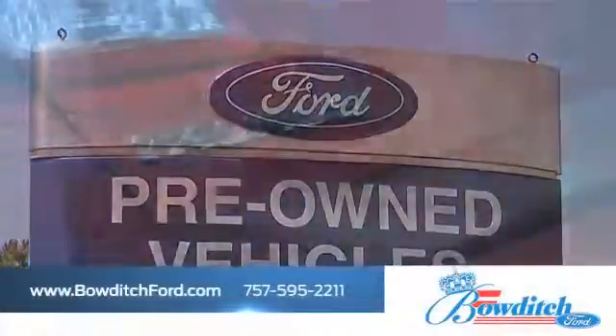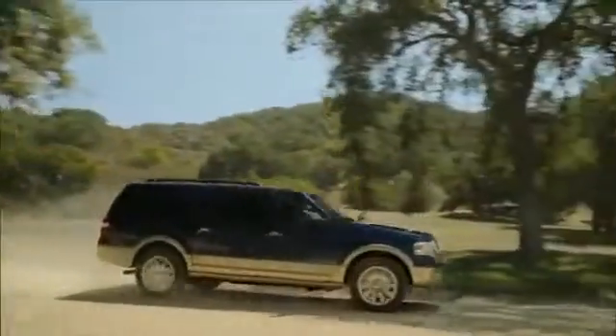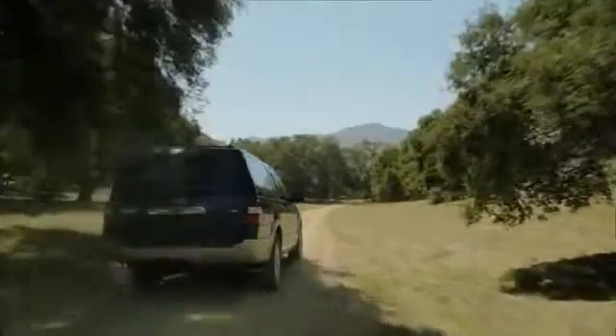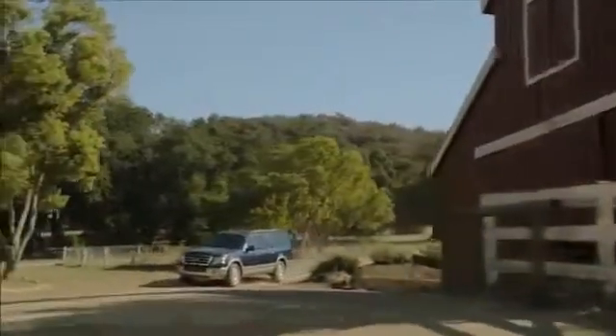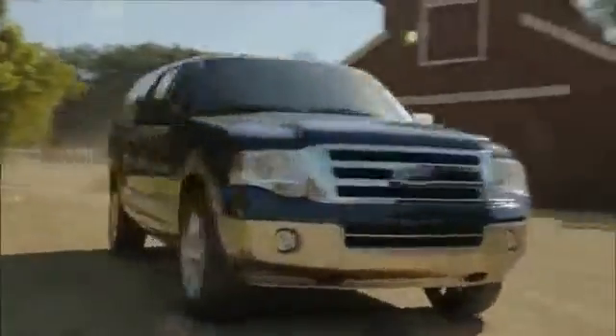Bowditch Ford has the inventory of pre-owned Ford vehicles you've been looking for. If you're looking for a full-sized SUV that has uncompromising style, take a look at the powerful Ford Expedition. With plenty of room, including third-row seating, the Expedition is the right choice for your family.